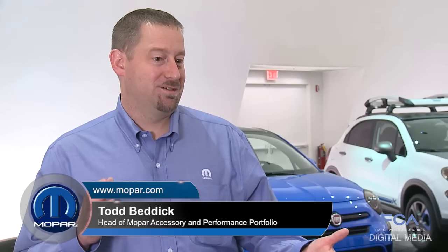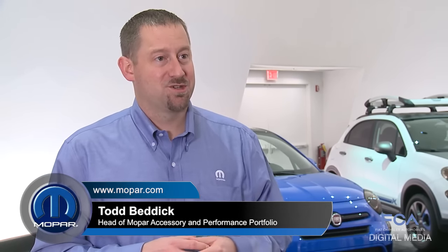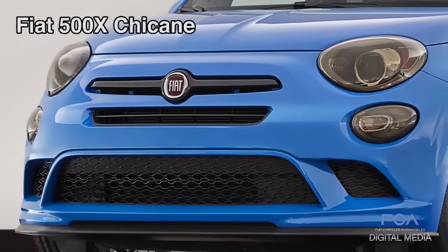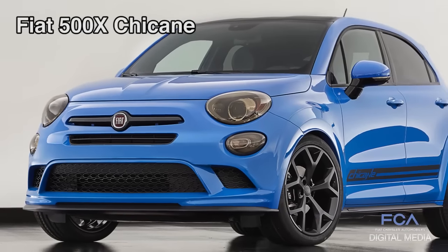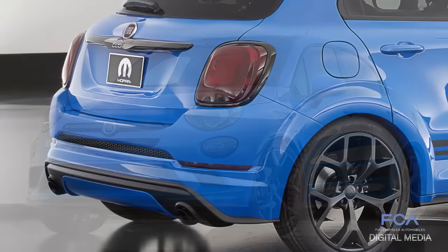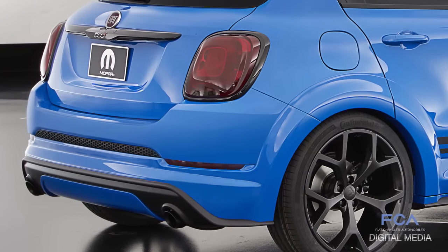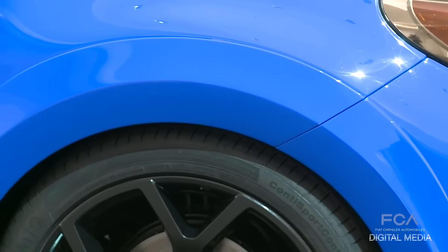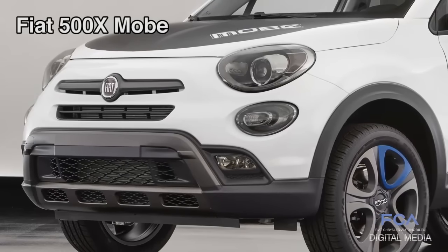We've got a kind of evil twin thing going on here with the Chicane and Moby. Chicane is a very concept car — it's a brand new vehicle, the Fiat 500X. We wanted to see how far we could take it: it's got a widened track, it's lowered, it's got an exhaust system, a full body kit. We've really taken it to the extreme just to see what the art of the possible is with that vehicle. The Chicane is very track focused.